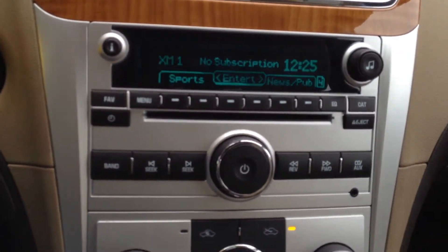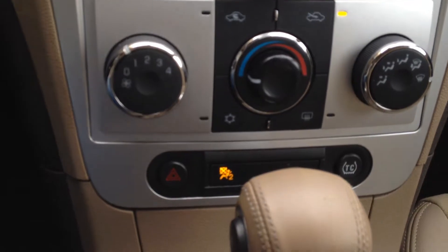AM, FM, CD, Sirius XM as well as AUX. Climate control options.